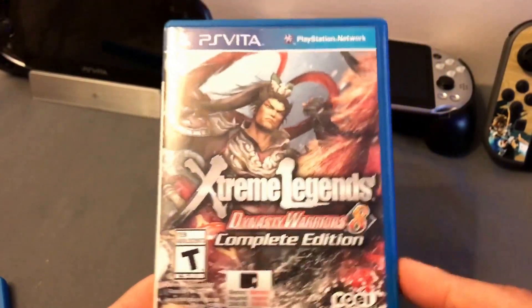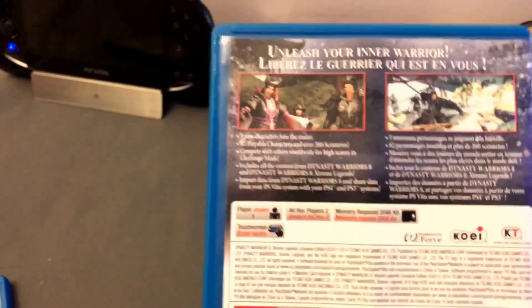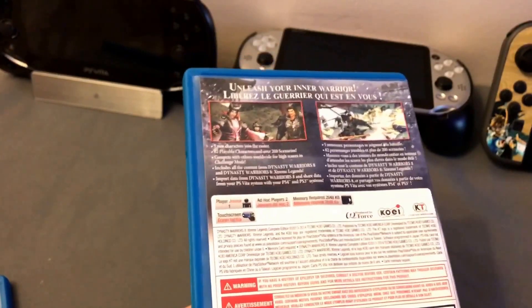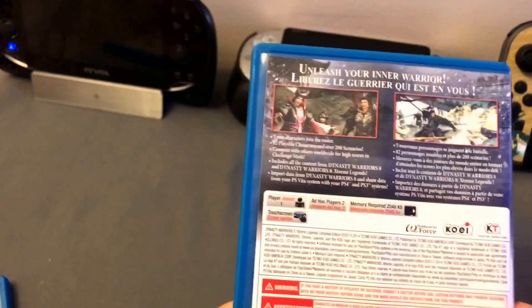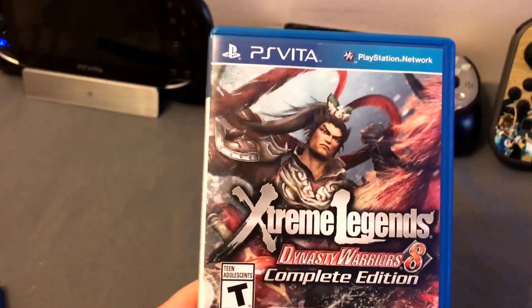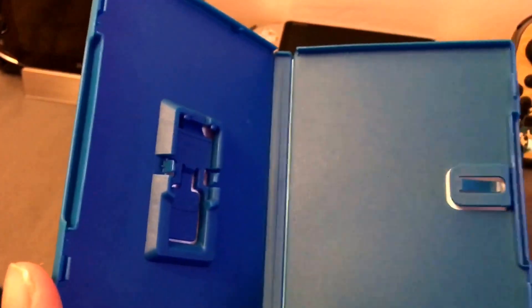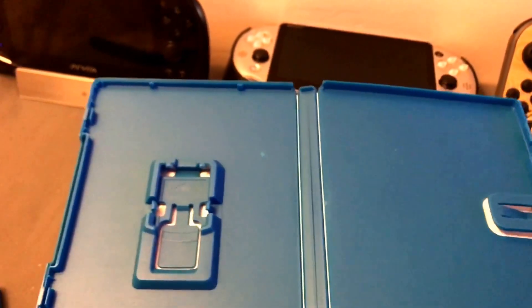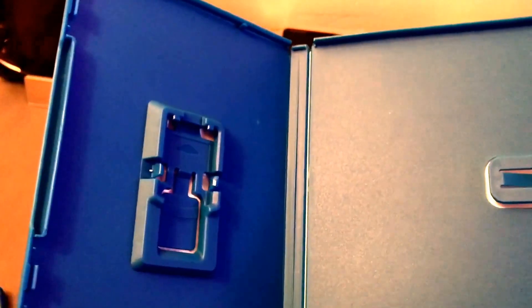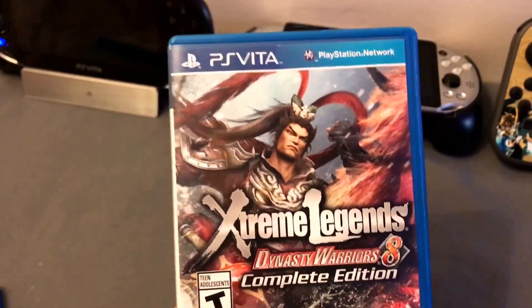Extreme Legends Dynasty Warriors 8 Complete Edition. Dynasty Warriors is the funnest — these games are just fun. I can already picture it: throwing it in, going around, slicing the shit out of people. They also got Dynasty Warriors Next, which I tried as a demo — I recommend trying that, it was really fun. That's what made me pick this up. This was under $20. The funny thing about this game and the next one: I went home, opened it, and there was no game. I had to call her back. She forgot to put the cartridge in. I had to drive back and get it. But Dynasty Warriors on the Vita — they look so good and play so good.